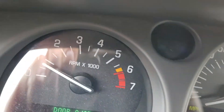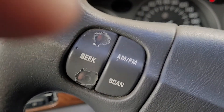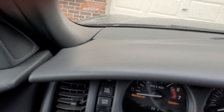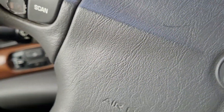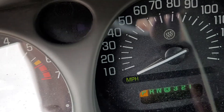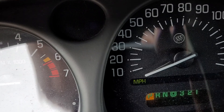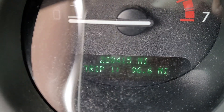It does have a few miles on it. I'm gonna tighten the gas cap. It's got 270,000 miles on it. It's got 28,000 — 115 miles.